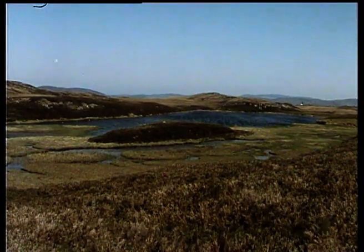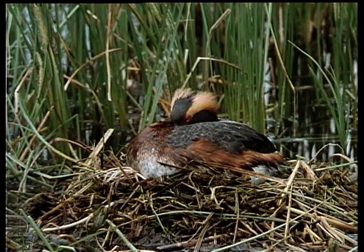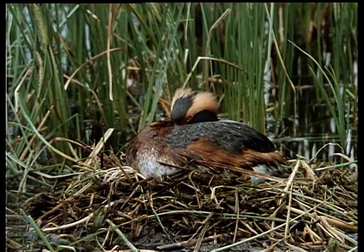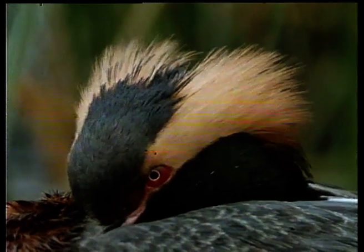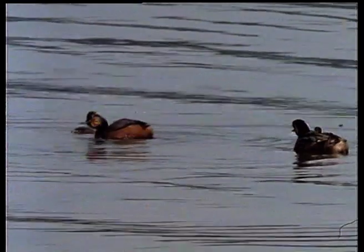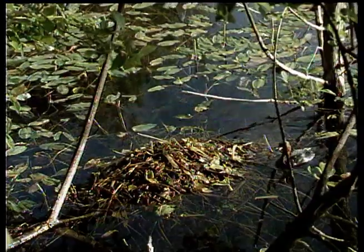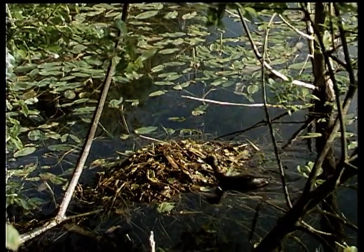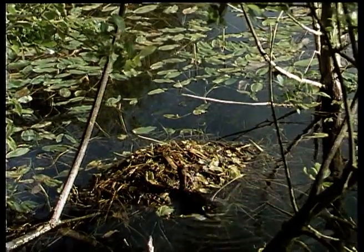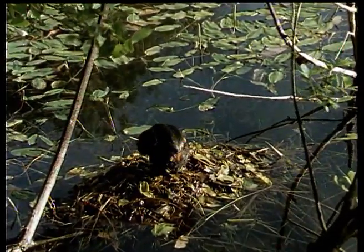They even breed right in the heart of London. A remote loch in the highlands of Scotland is home to one of three other species of grebe which breed in Britain. The Slavonian grebe is one of our rarest birds, easily recognisable by its conspicuous golden ear tufts. Rarer still is the closely related black-necked grebe — there are only 15 breeding pairs. The smallest member of the grebe family is widespread throughout the country: it's the dabchick, or little grebe. Like the great crested grebe, it breeds on ponds, lakes, and slow-moving rivers. It's a dapper little bird with a distinctive rounded shape and bright chestnut cheeks in the summer.